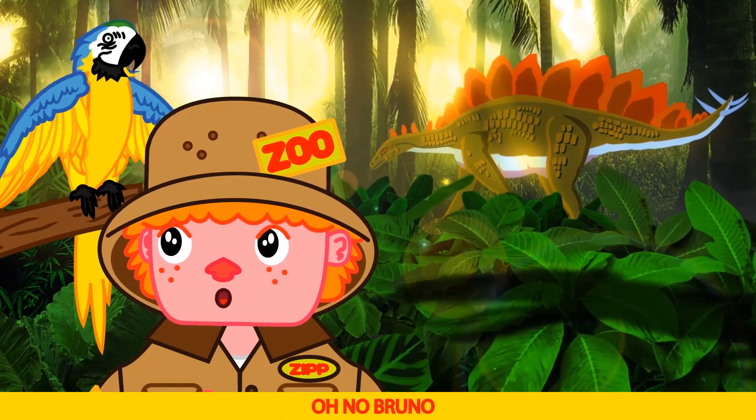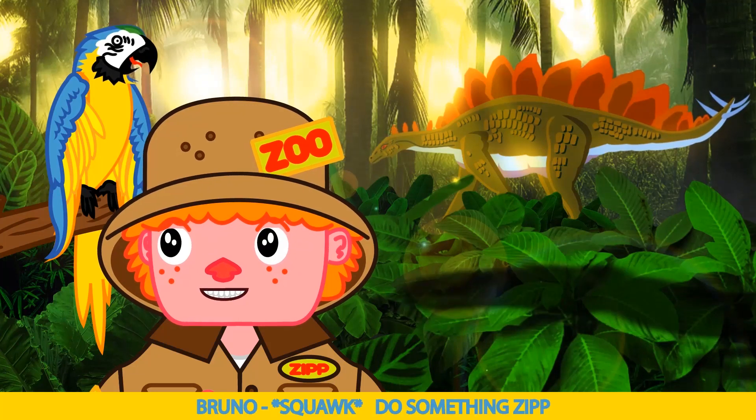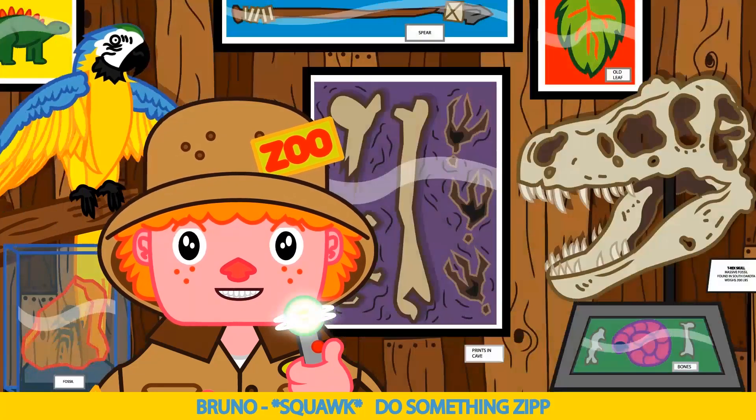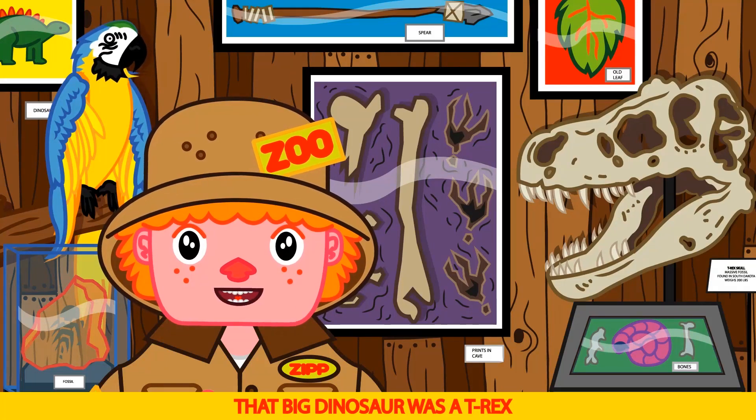Big dino! Oh no Bruno — what did we do? Do something Zip! That was a close call. That big dinosaur was a T-Rex. That was really scary, Bruno.